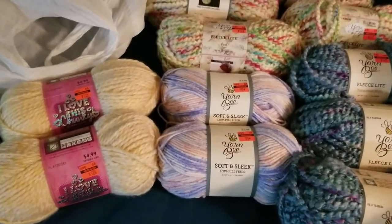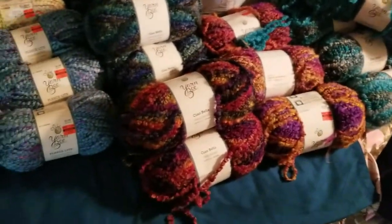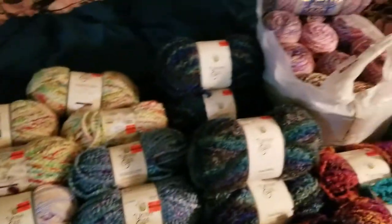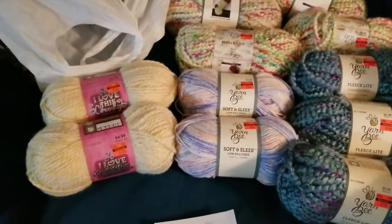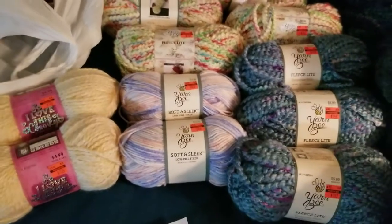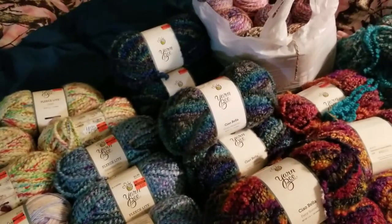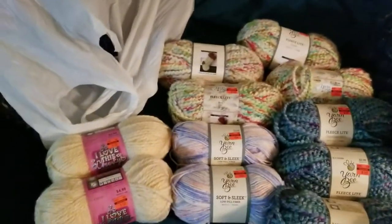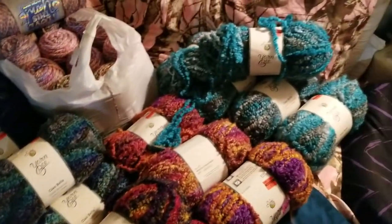So I paid altogether for all of this — all these pretty colors — I got all of this for $48.72. Savings of $147 even. That's not too bad at all.